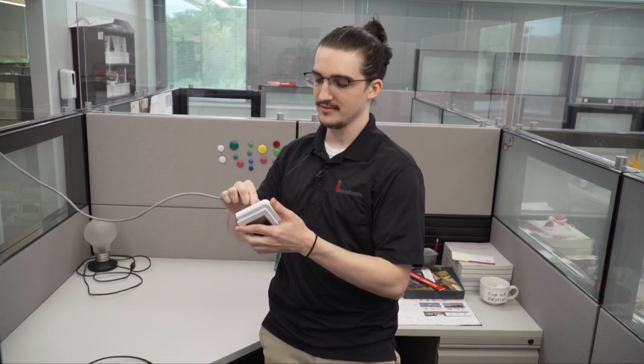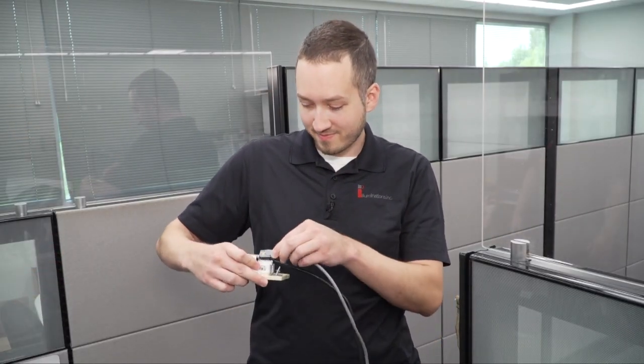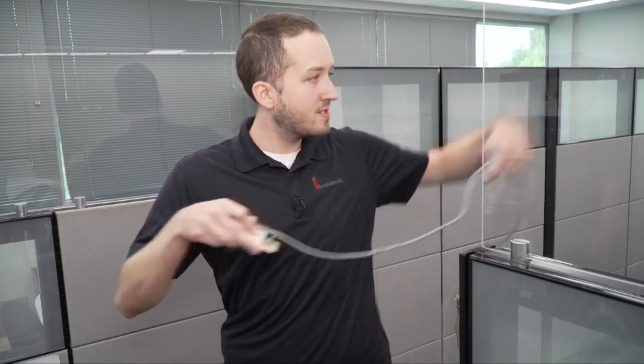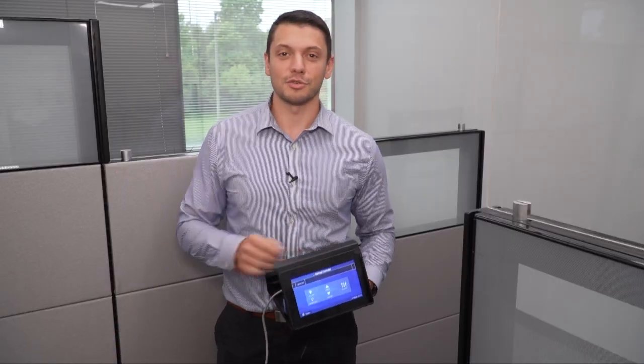Andrew Geiger, Control Specialist. I'm Christian Limroth, the Field Service Coordinator. Steve Cox, Control Specialist. And I'm Spencer Chando, Outside Control Sales.